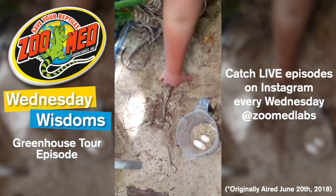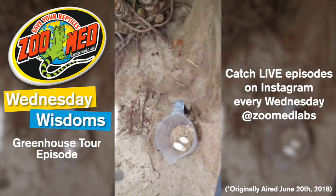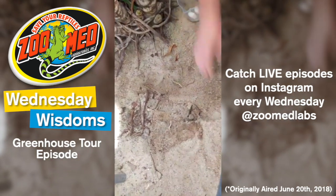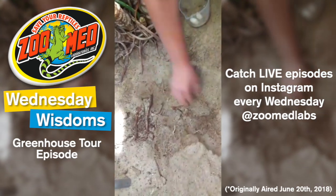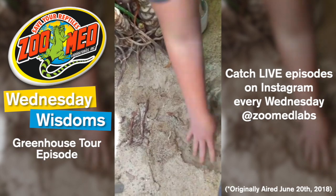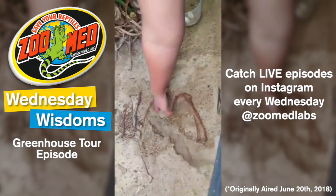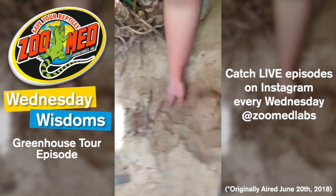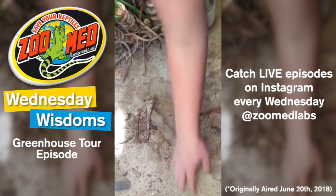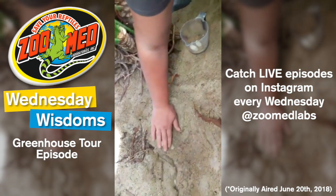Someone's asking are these beard dragon eggs? These are Reeves turtle eggs that we're digging up. We're out in our Turtle Nirvana greenhouse right now, just showing you guys kind of what our closing rounds look like. This is the first video in our series, hopefully of many videos, showing you guys some behind the scenes, some animal care tips, and just whatever you guys request. Definitely send us some private messages with your requests on what you'd like to see in future videos.